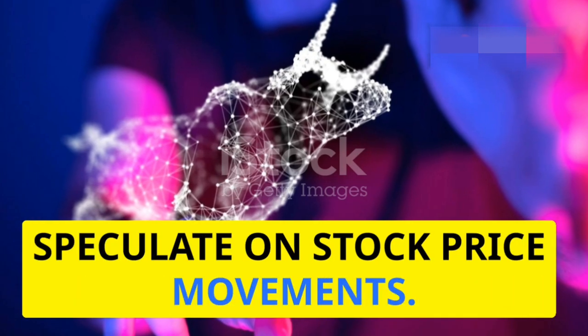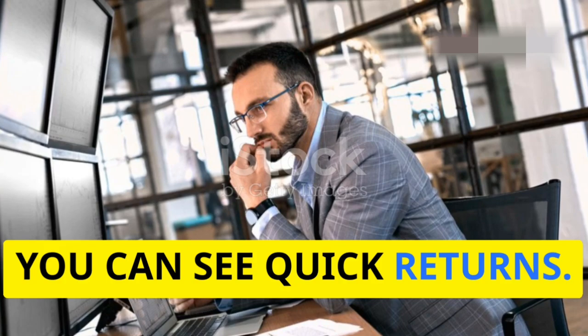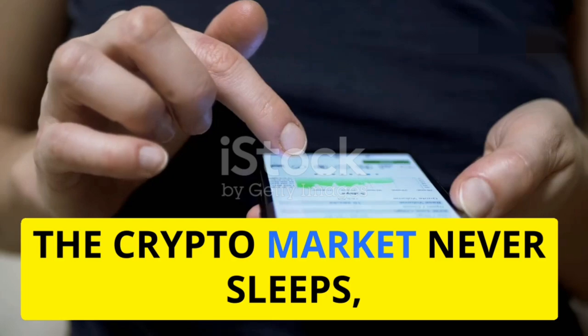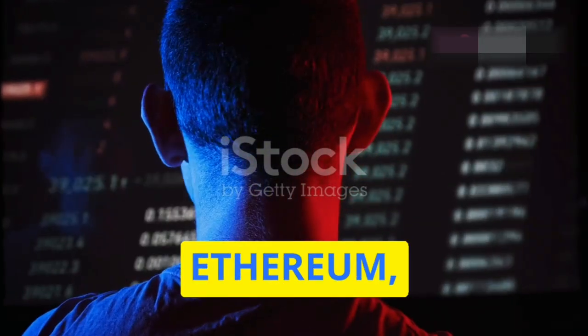Options trading can also be a gold mine. You can buy or sell options contracts to speculate on stock price movements. It's a bit complex, but with the right strategy you can see quick returns. Be cautious with the risks involved.